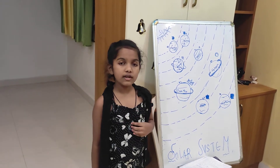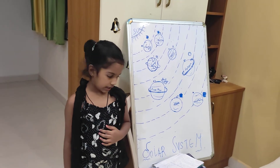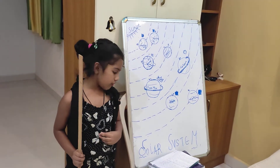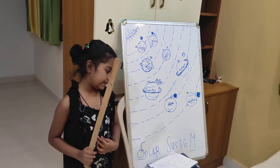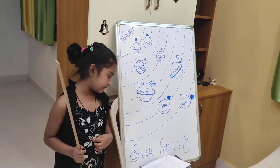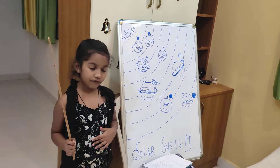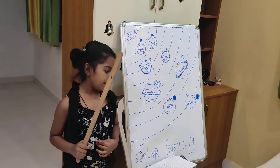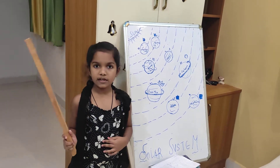Now let us learn about rotation. What is rotation? Spinning around one's own axis is called rotation. All planets and satellites, including the sun, rotate on their own axis. Earth takes 24 hours to complete one rotation, because of which day and night occurs.